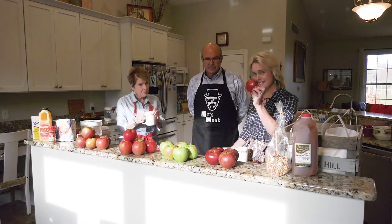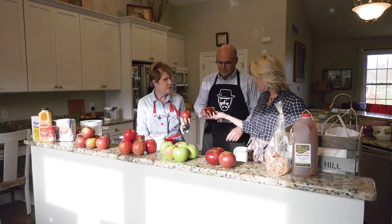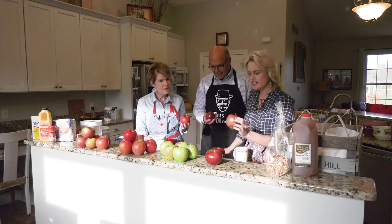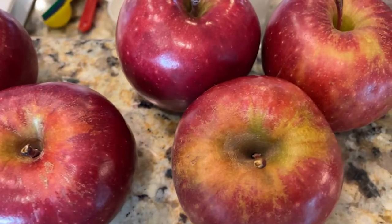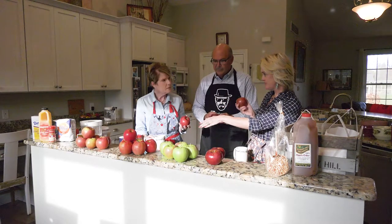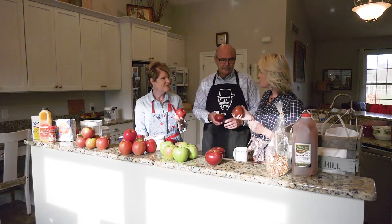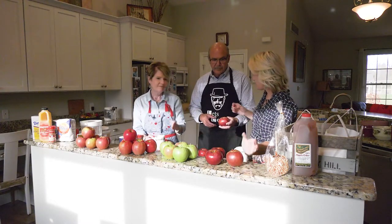Let's start with the Wine Sap apple. That's an old favorite — this is an heirloom heritage variety dating back to the early 1800s. You can notice its really dark, thick red skin. On the inside it's tart, juicy, and spicy, as the name implies. It's great for baking. I know we're using Granny Smiths today for your recipe, but maybe next time you might try the Wine Sap. These are great baking apples — they're going to hold their shape really well. And it's not very popular, which makes it kind of fun to cook or bake with.